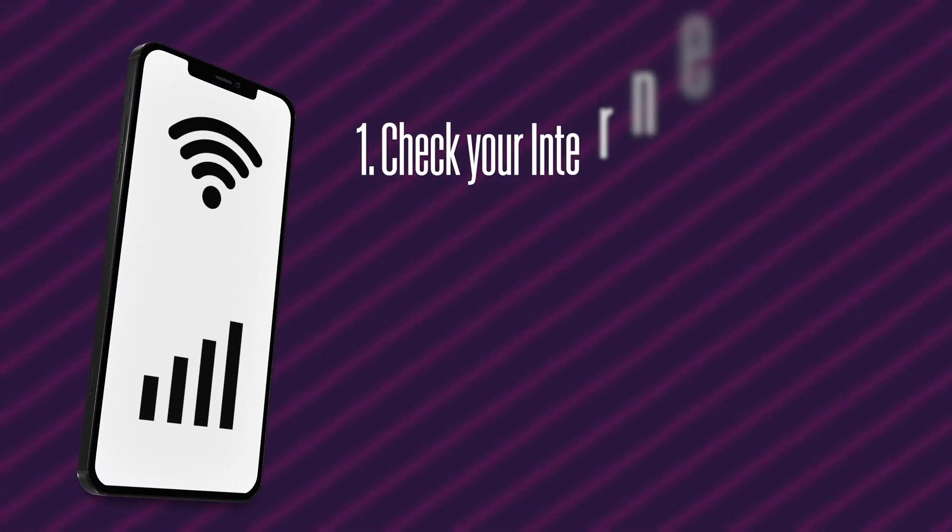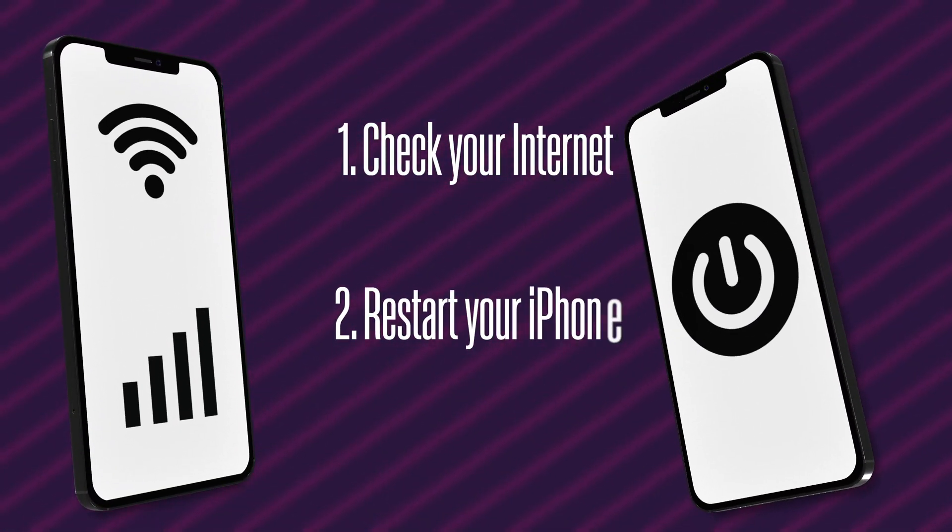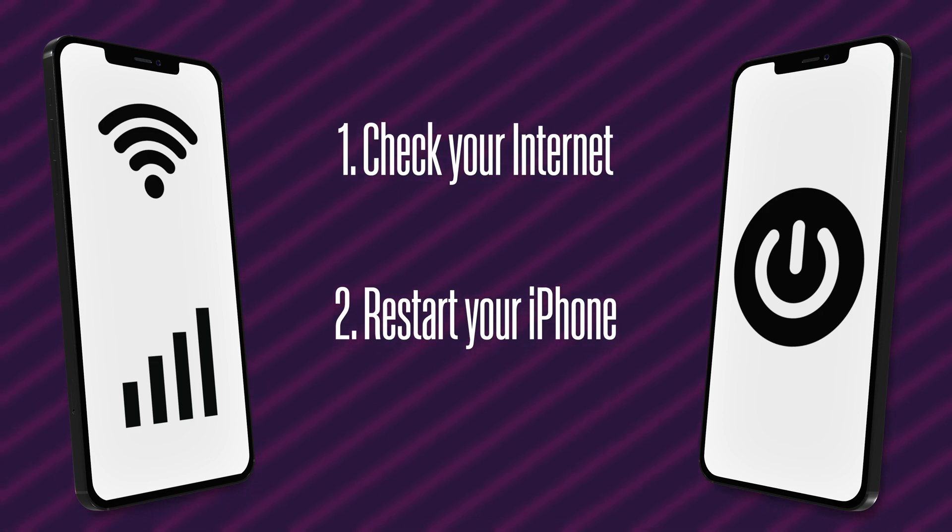Now, the most common thing, which I'm sure everybody already does, is either you check your internet to see if it is working okay or not, or else you restart your phone. This is the basic that you have to start from.